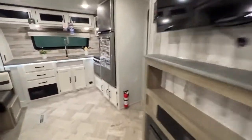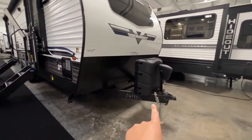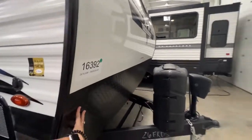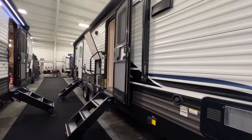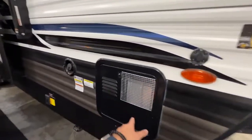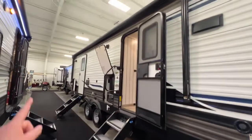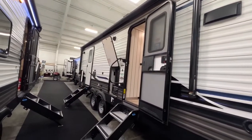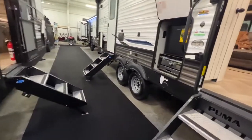Walking outside, you have your power tongue jack, 230-pound propane tanks, a nice smooth front cap with your frameless window, diamond plating running at the bottom, aluminum siding, and zero slide-outs on your camping side. There's access to your water heater, fresh water connection, front and rear power stabilizing jacks, a powered awning with both entrances protected underneath it, outside speakers, and solid steps on each entrance.